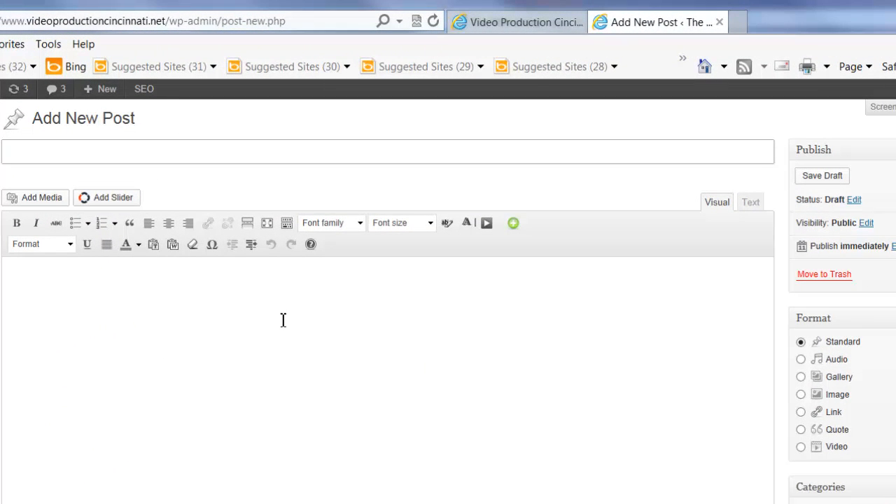Clicking Add New is going to bring us to our editor. You'll notice that the editor looks somewhat similar to popular word processing software platforms and has some very similar traits. In this instance we have a pre-written article that we're going to upload into our website. The first step is to give it a title, and the title is going to go right here in this space, so let's go ahead and add that title.